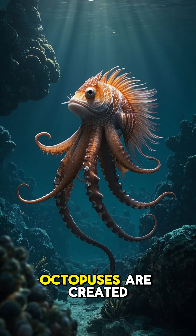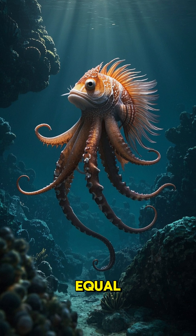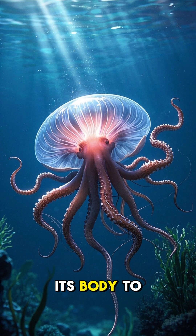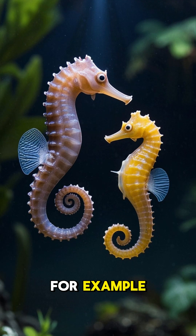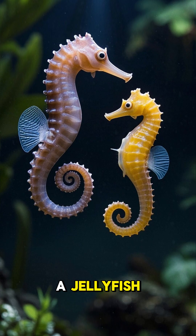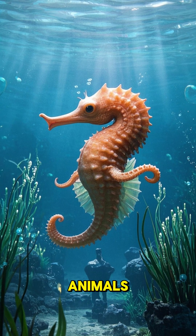But not all octopuses are created equal. The smartest one is the mimic octopus. It can change the shape of its body to look like other animals. For example, it can make itself look like a seahorse or a jellyfish. And it can even copy the movements of those animals.